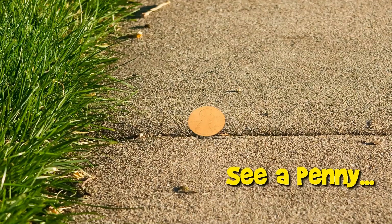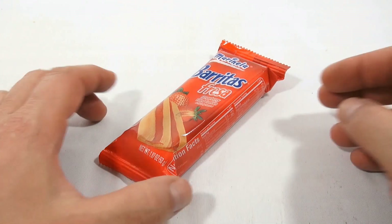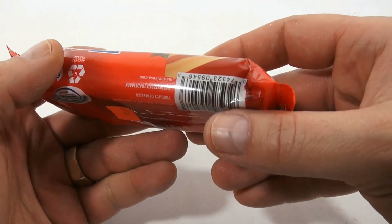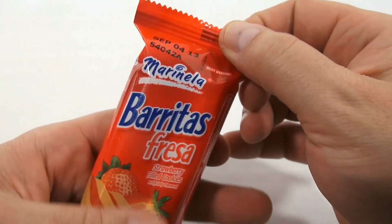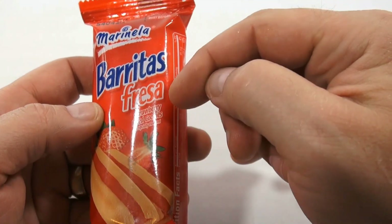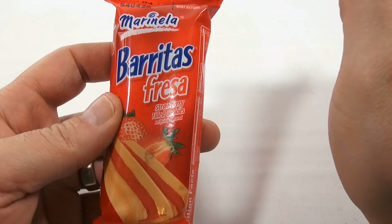You are now watching a Lucky Penny Shop product feature. Here is a strawberry-filled cookie made in Mexico — yep, product of Mexico. It was in the Mexican section, 79 cents. Marinela Baritas Fresa.